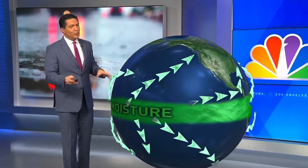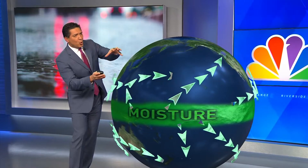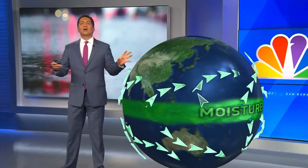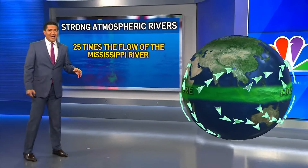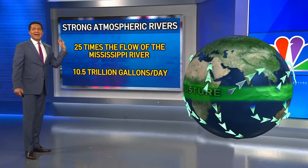So I've drawn it in for you. What an atmospheric river does is it takes the moisture from the tropics and moves it towards the poles. It's literally an invisible river of moisture in the sky, and they're equivalent to 25 times the flow of the Mississippi River and can carry ten and a half trillion gallons of water a day.